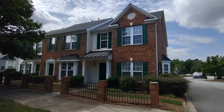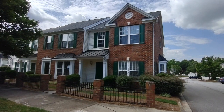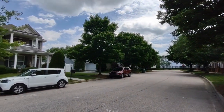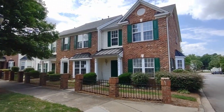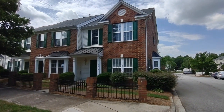Hello, welcome to 18616 Bonham Lane. This is a two-bedroom, two-and-a-half bath townhome in the Charlotte, North Carolina area. For more information about this property, such as pricing, or to schedule a viewing, please visit our website at www.touchpointpm.com.